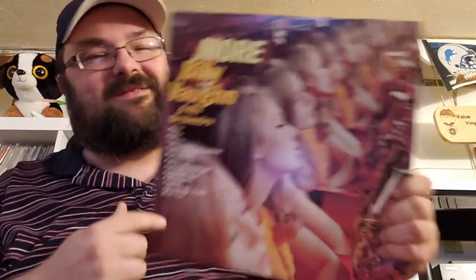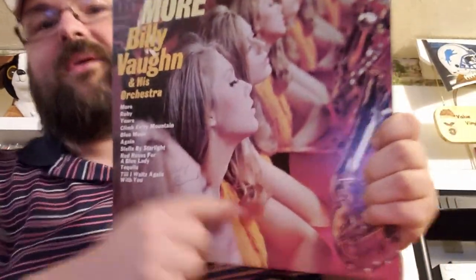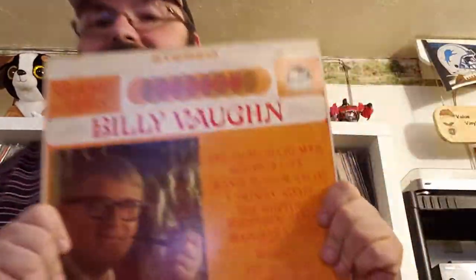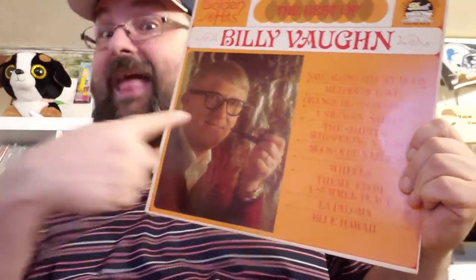Billy Vaughn and his orchestra — 'More.' Are those all the same woman? Wait, those are arms — I thought they were something else. Never mind. Billy Vaughn 'More,' and then here's more Billy Vaughn that's not called 'More' — it's a different album, but still more Billy Vaughn. 'La Paloma' — Billy Vaughn goes Latin, it says on the back. Bueno.